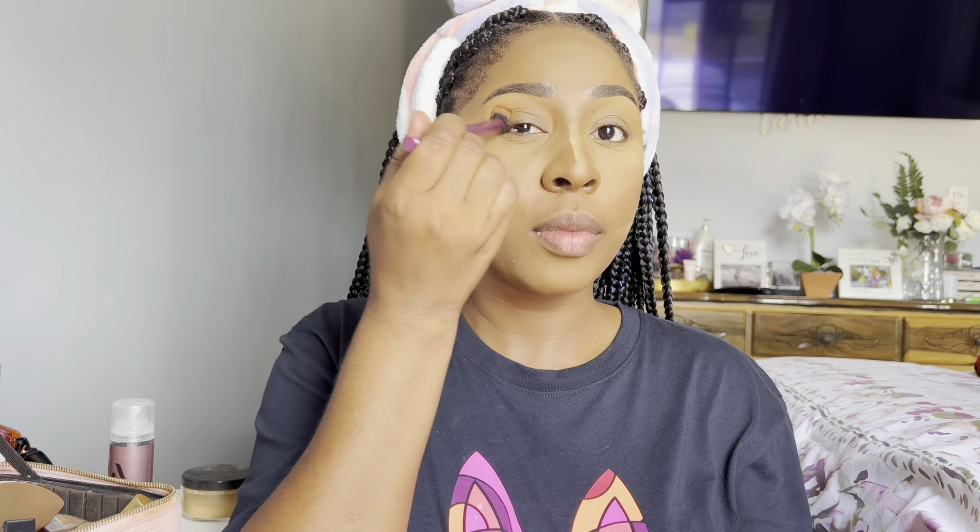Now that we're through applying our setting powder we're just gonna let that set for a bit. I don't really do baking per se, but I'll leave it and do my eyeshadow in the meantime. My eyeshadow is very minimal most times — I like neutral colors. I'm using a shade of brown and going in with a kind of burnt darkish orange vibe. I love this combo and it's my go-to look the majority of the time.